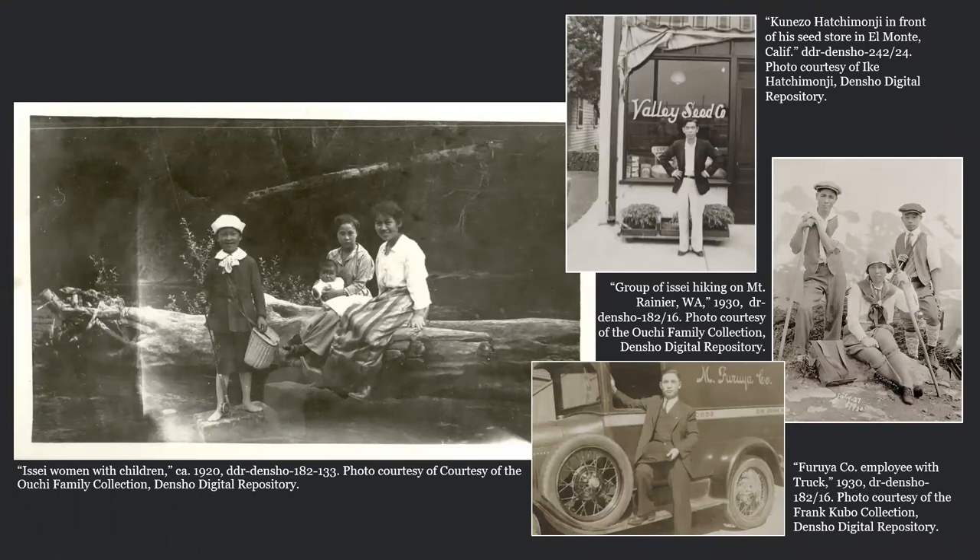Between roughly 1880 and 1924, over 100,000 Japanese laborers, entrepreneurs, families, and eventual American citizens arrived in North America. This diverse group of first-generation Japanese immigrants, also known as Issei, made lasting impacts on the economies, industries, and communities of the American West. They also left an undeniable archaeological signature on the landscape.